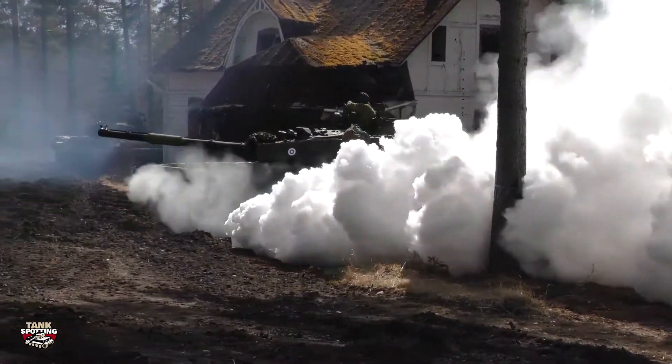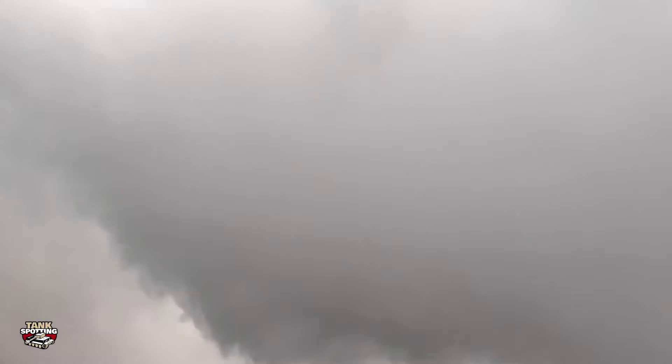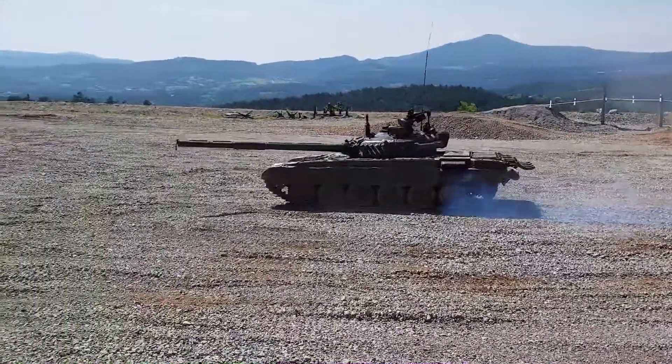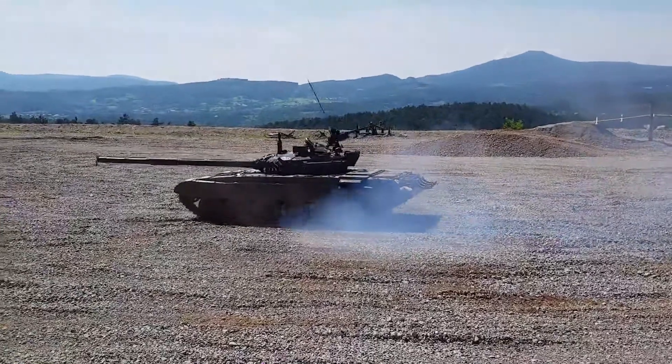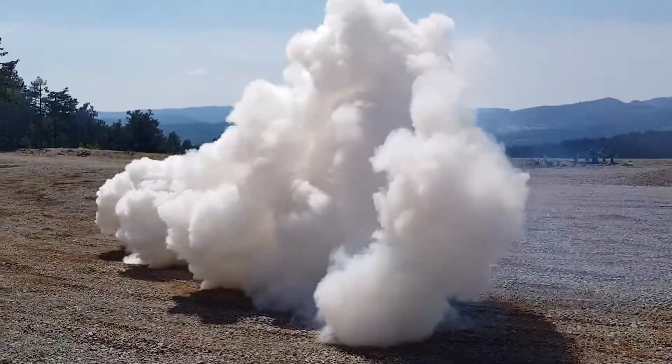To summarise: smokes can be dangerous to breathe in, so don't breathe them in and use equipment when using them. Most tanks come with air filters, so this shouldn't be a problem. VIRSS uses small particles that either burn or reflect infrared so the infrared cannot get through the smoke. You can also create infrared smoke by adding these particles into non-infrared smoke.